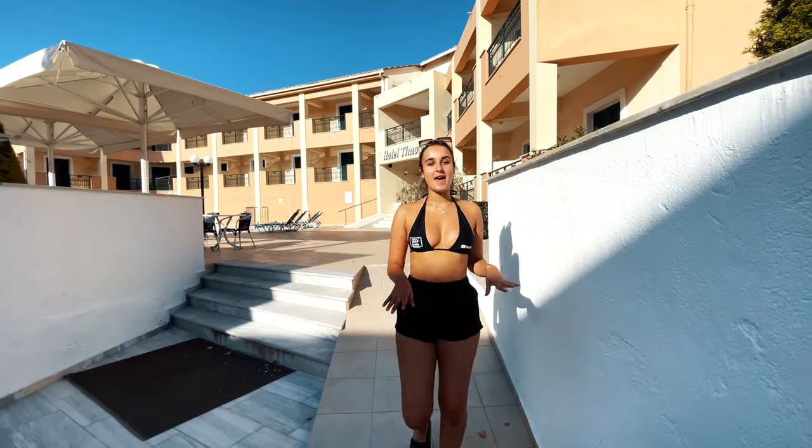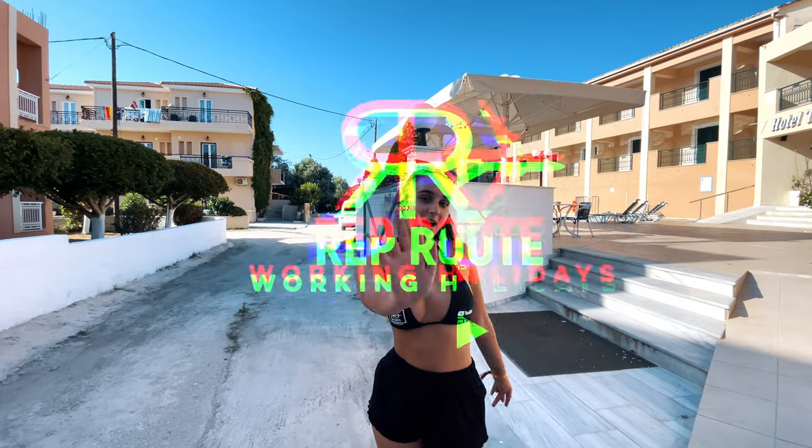So guys, that is the end of the accommodation video. I hope you enjoyed. So those are all the accommodation options that you have on the rep room website. So get booking. Bye!